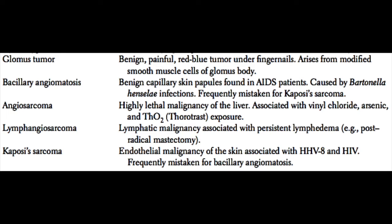Angiosarcoma is a highly lethal metastatic malignancy of the liver. It is classically associated with vinyl chloride, arsenic, and thorotrast exposure. Thorotrast was an intravenous contrast dye used before iodine.